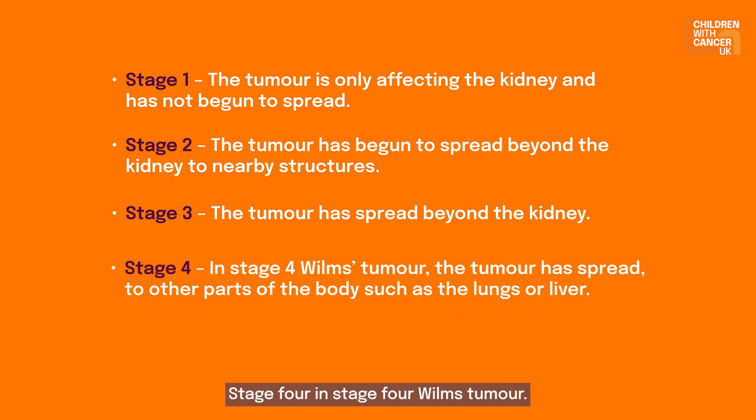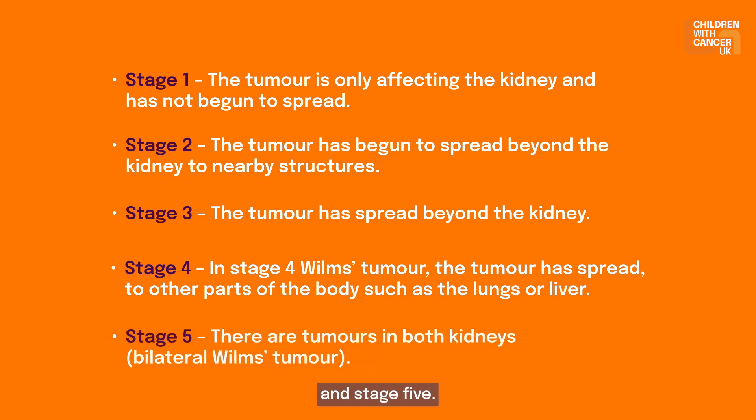Stage 4: the tumour has spread, which is called metastasised, to other parts of the body such as the lungs or liver. Stage 5: there are tumours in both kidneys, known as bilateral Wilms tumour.